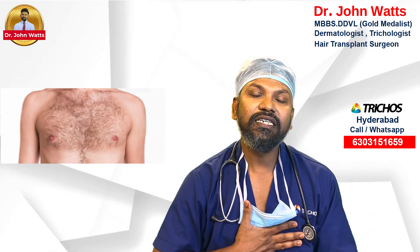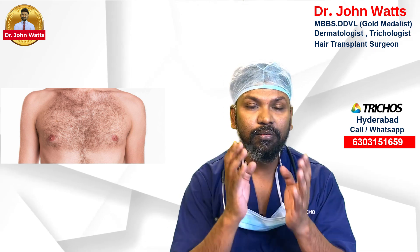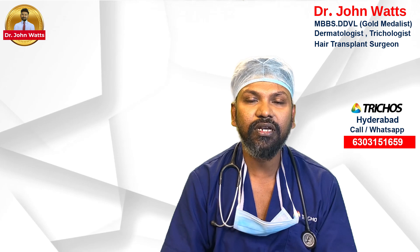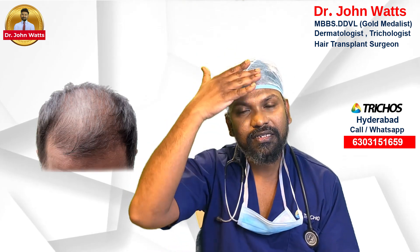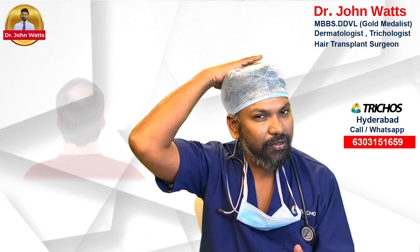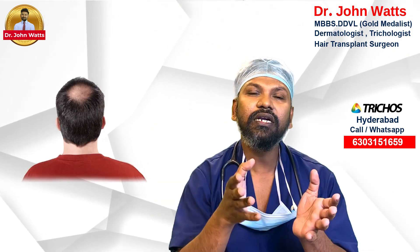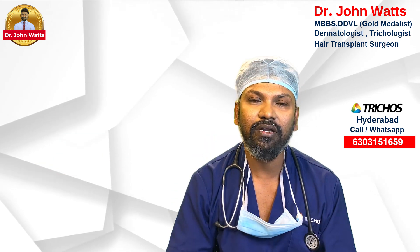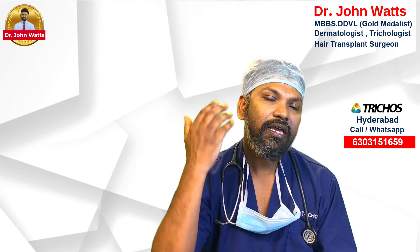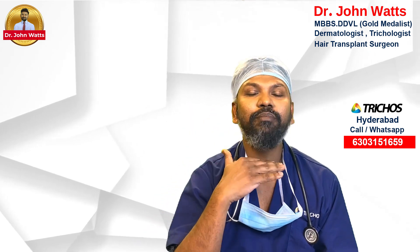If you have hair from the chest area, there is a lot of difference in weight and anagen phase. If the donor source is from the chest area or top area, you have a lot of difference in your growth rate. So, if you have scalp and beard area as your donor, you have a safe donor area.